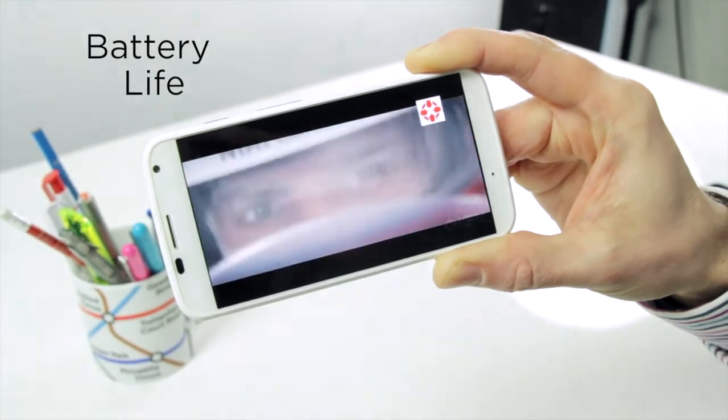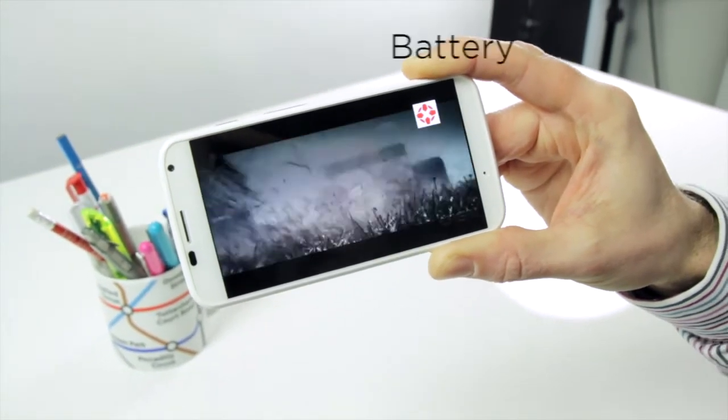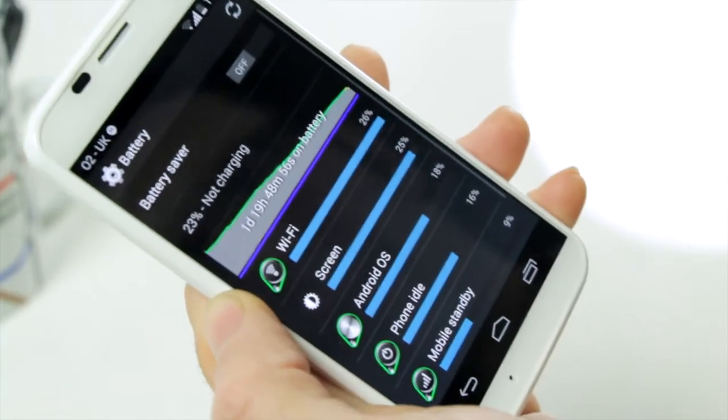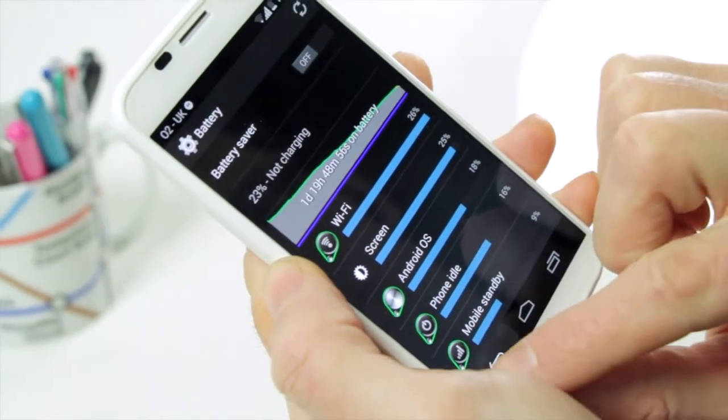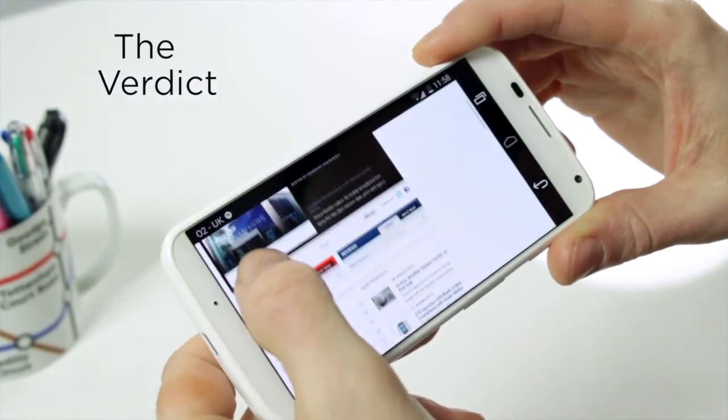Motorola touts 24 hours of mixed use from the Moto X's non-removable battery. This makes it sound like you'll have to charge it most nights, and in our experience that is exactly the case.